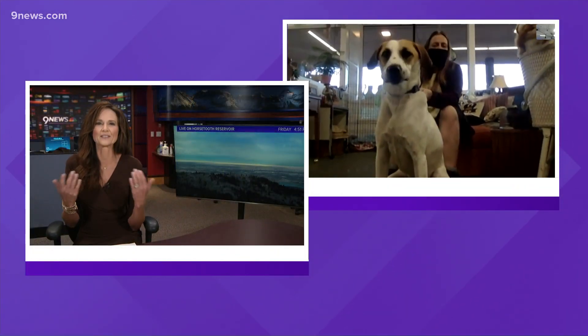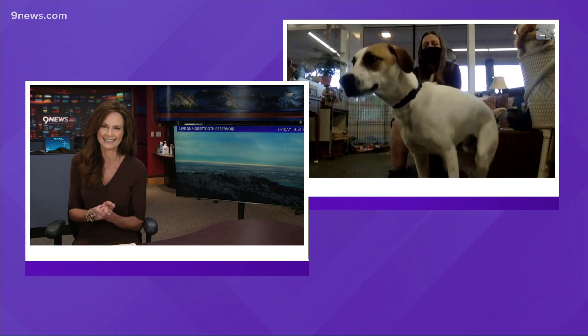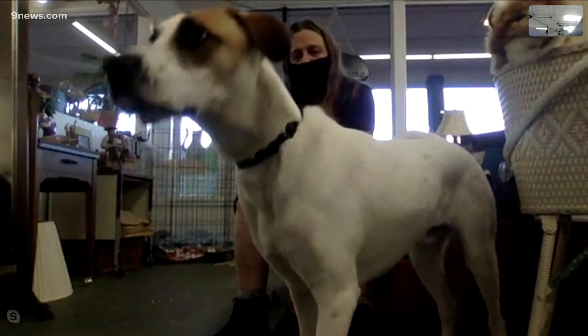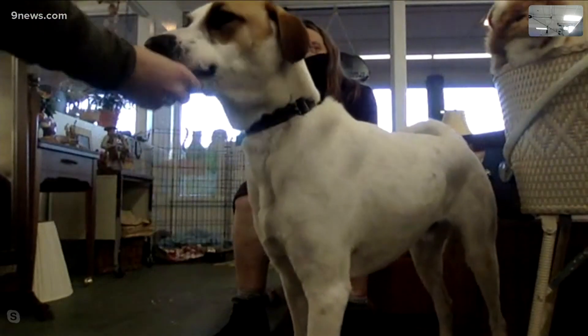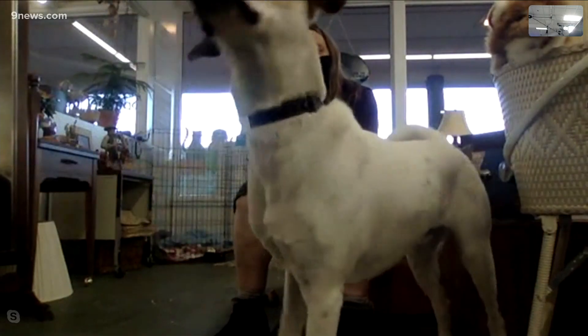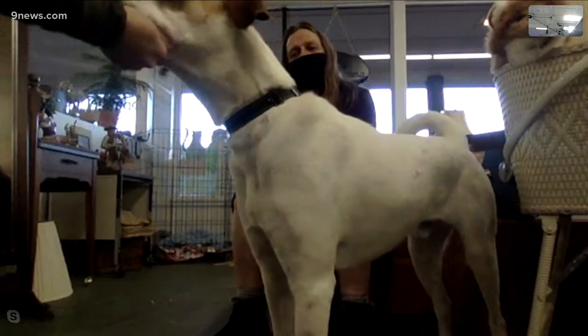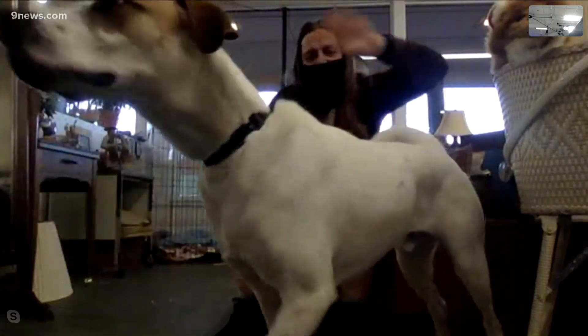Speaking of adorable and adoptable, my favorite segment of the day — Petline 9. We want to introduce you to Bo. Bo needs a home and he's coming to us live from the Evergreen Animal Protective League. They also have a thrift store up there, and his human friend Peggy is along. Hi Peggy! Hi Bo!